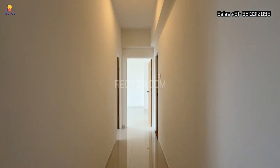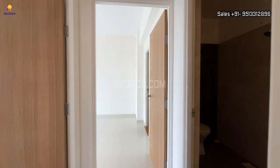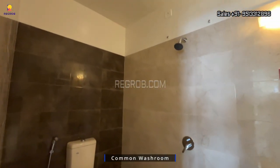And now further we have a common washroom. As you can see here, the washroom is designed with western-style sanitary fittings.